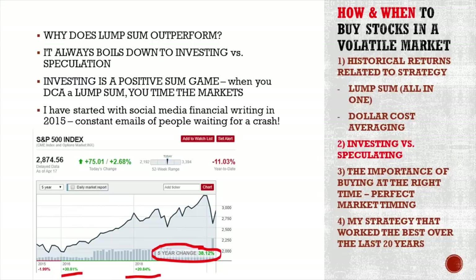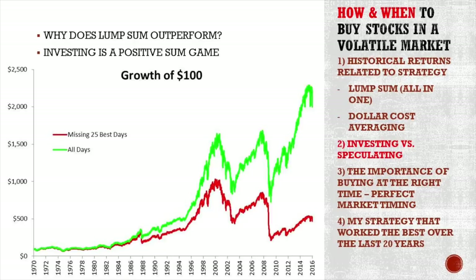I started with financial writing and analysis research in 2015, so we are now five years in, and I got constant emails from people waiting for a crash. In 2015, 2016 there was a crash and everybody said they were selling everything, waiting for a 50% crash, waiting for 2009 lows. Still, with the current situation, the market and many stocks are much higher — the market is up 48% since then. That's the cost of waiting for a better entry point.